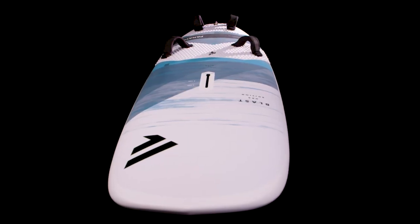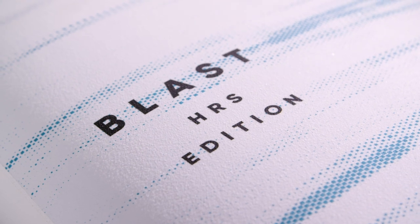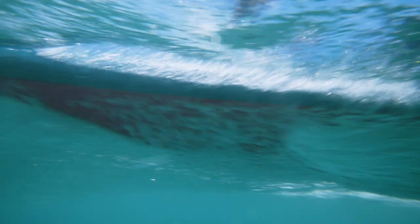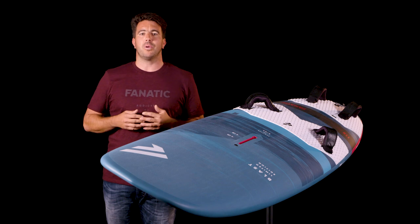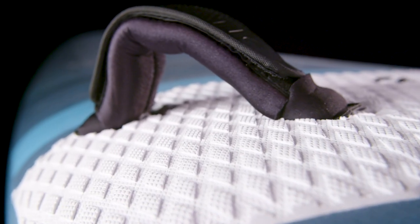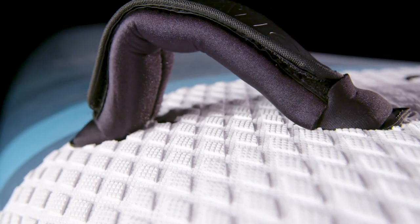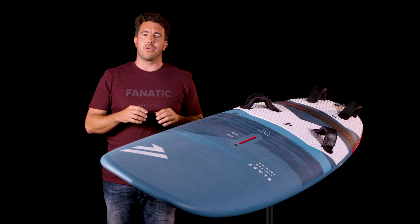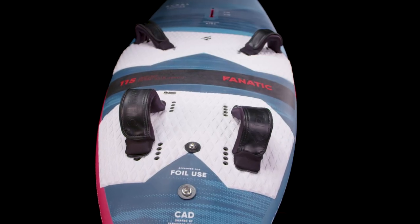Next to this we have our very durable and budget-friendly HRS version. The Blast gets delivered with a fin which perfectly matches the performance of the board. Thanks to the tuttle box design, you can also upgrade your Blast with any kind of high-end slalom fin. The boards come with our grippy foot pads and comfortable Fanatic straps. All our Blasts come with two different foot strap plug configurations — one placed further inside for less experienced riders and one set further outside for high-end freerace performance.